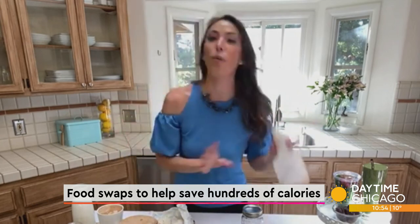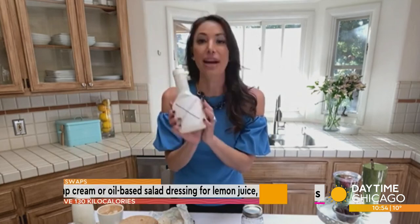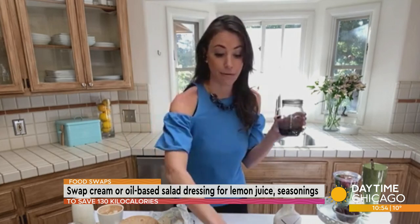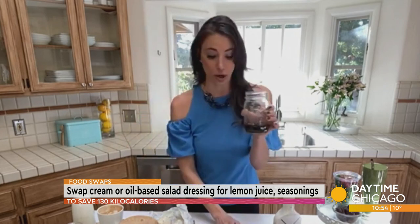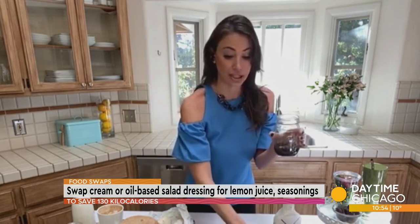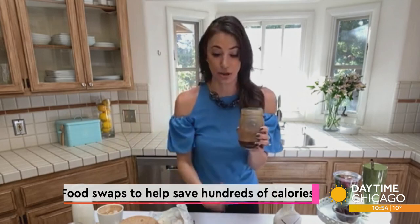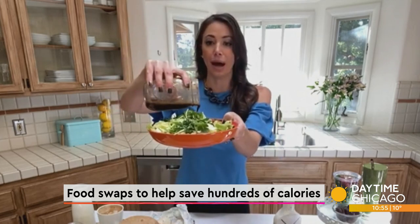The next thing is we are tossing out the typical grocery store salad dressing. These can sometimes cost us an extra two to three hundred calories when we lose track of how much we're putting on a salad. Instead, we are going to make our own using fresh lemon, some aged balsamic vinegar or red wine vinegar, herbs and spices, and then squeeze in the lemon. I love doing this in a mason jar — just put it in, shake it up, and you have your own homemade salad dressing that tastes even fresher than the grocery store ones, plus you're getting extra vitamin C from the lemon.